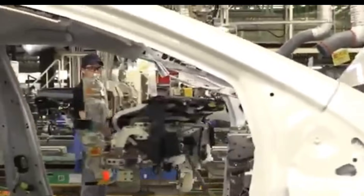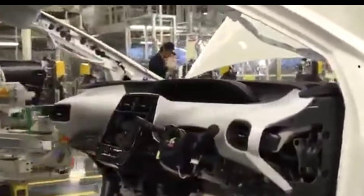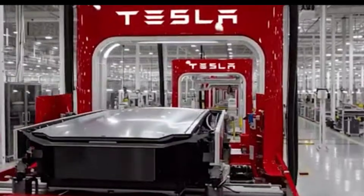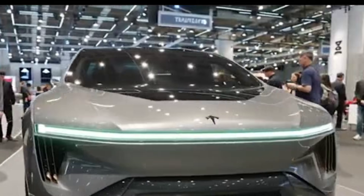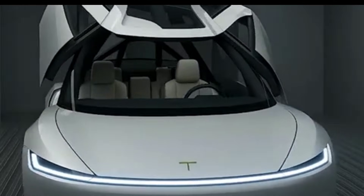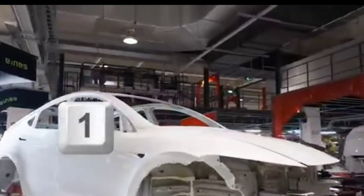The result: lower cost per vehicle, faster production cycles, higher structural strength, fewer assembly steps, fewer potential points of failure, and design freedom that traditional stamping methods simply can't match. While legacy automakers are still debating whether to commit to integrated castings, Tesla is already on generation three of both hardware and software — scaling, optimizing, and accelerating while everyone else is still planning. The Gigapress didn't just change how Tesla builds cars. It changed what Tesla is capable of building.